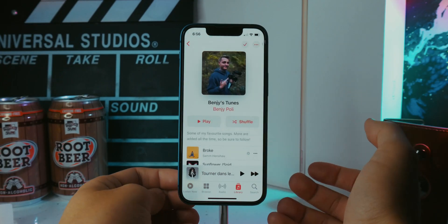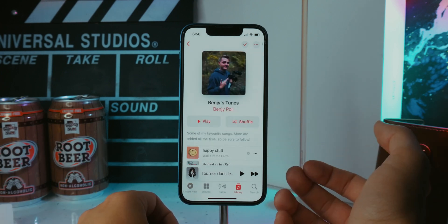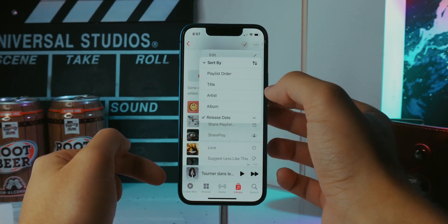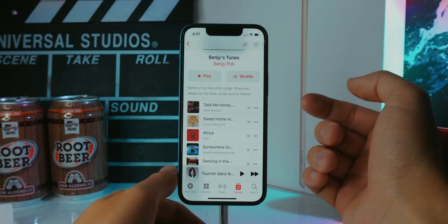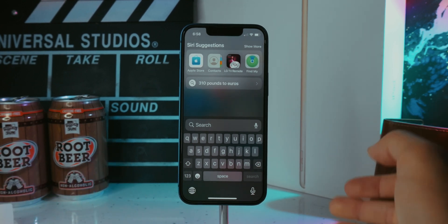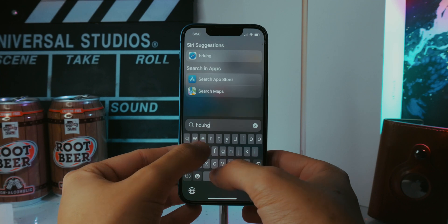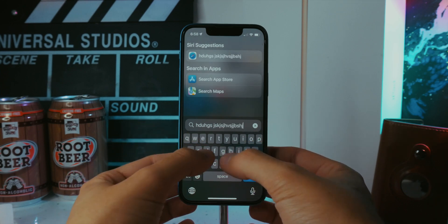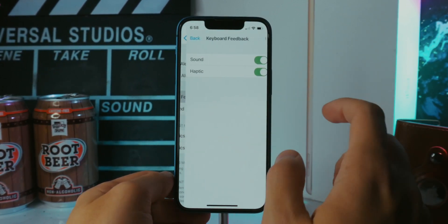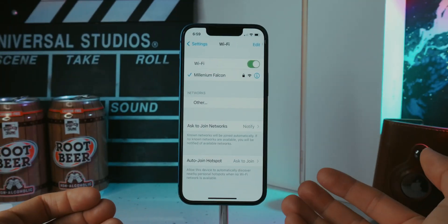You can now sort playlists by whatever order you want — for example, by release date, showing the latest song first. Tap the arrow to reverse it and show the oldest song first. Android has had haptic keyboard for years, and now it's finally on iPhone. Every time you tap a key the phone vibrates, mimicking a real keyboard. To enable it, go to Settings > Sounds & Haptics > Keyboard Feedback and turn on Haptic.